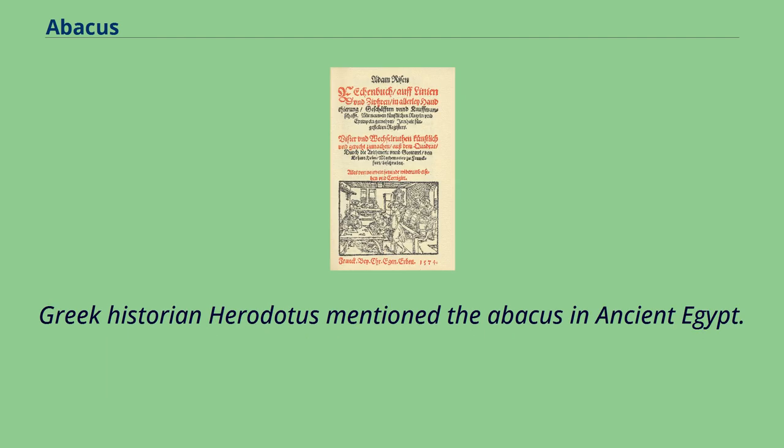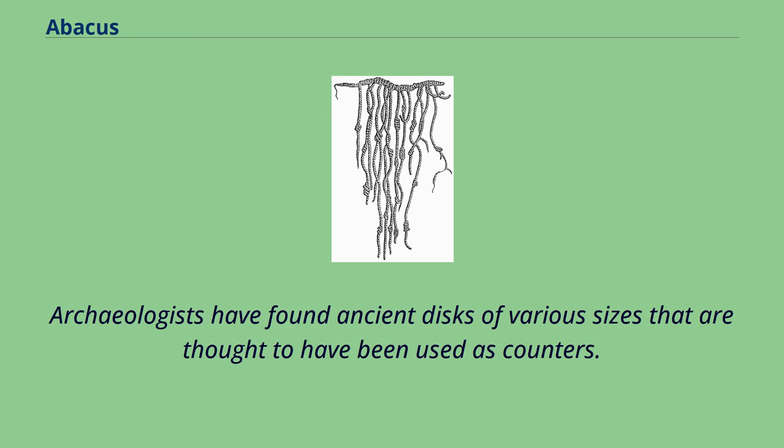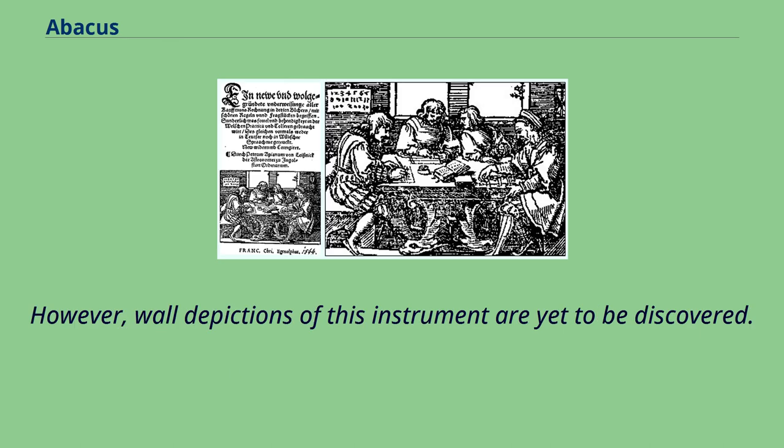Greek historian Herodotus mentioned the abacus in ancient Egypt. He wrote that the Egyptians manipulated the pebbles from right to left, opposite in direction to the Greek left-to-right method. Archaeologists have found ancient disks of various sizes that are thought to have been used as counters. However, wall depictions of this instrument are yet to be discovered.